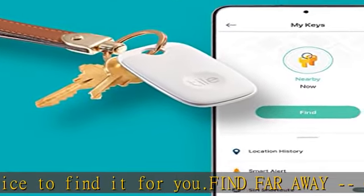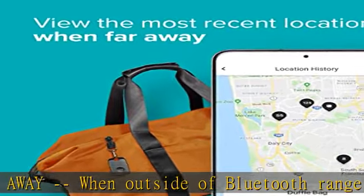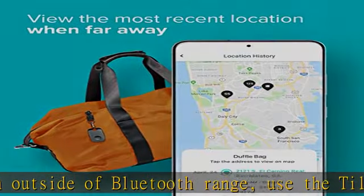Find your things with the free Tile app on both iOS and Android devices. Tile also works with Amazon Alexa, Hey Google, and Siri.